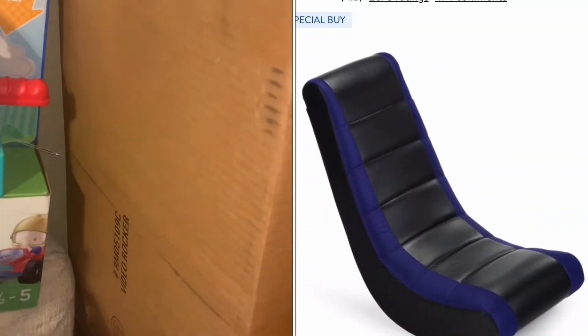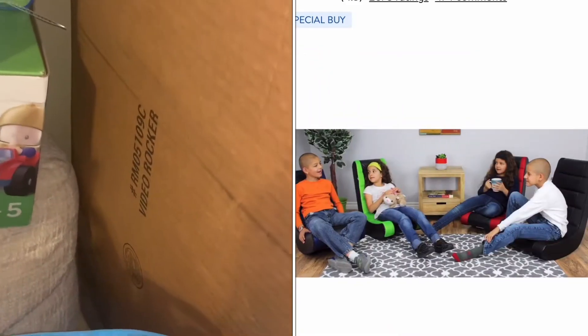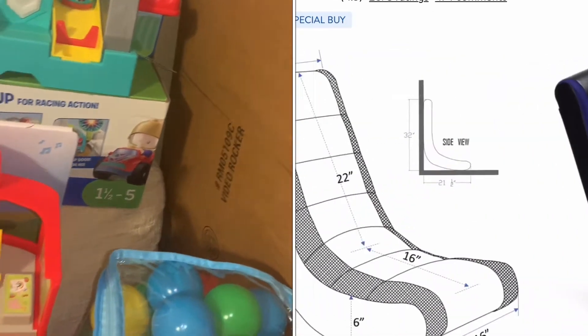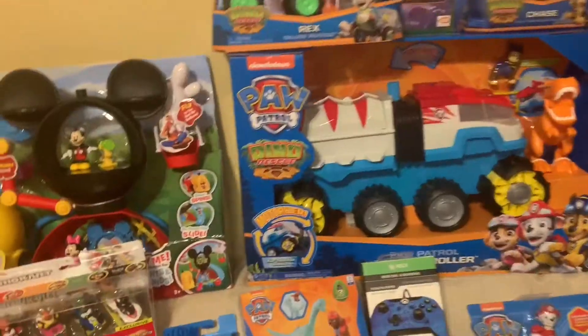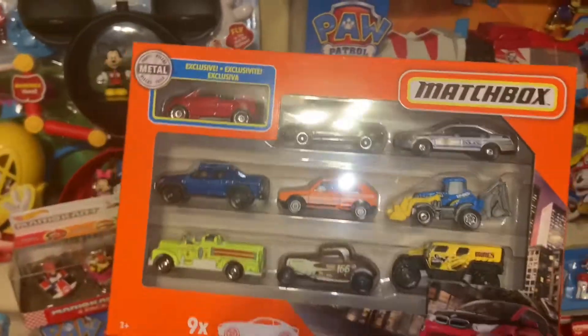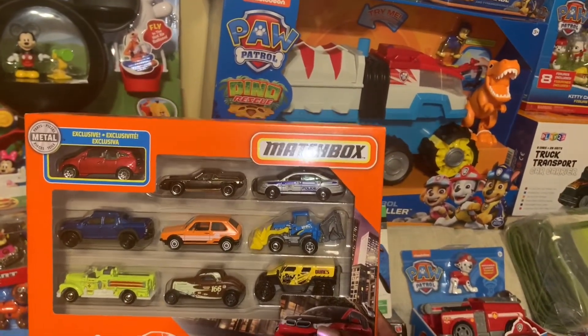He also has a video rocker — this is pretty much a gaming chair. He loves to play video games, he watches other kids play video games, so he requested his own gaming chair and his own gaming area. I got this chair from Walmart. That's his medium gift from Santa. His other medium gift from Santa are these Matchbox cars — I figured he wanted some new cars to go along with his garage, and he also requested Matchbox cars.